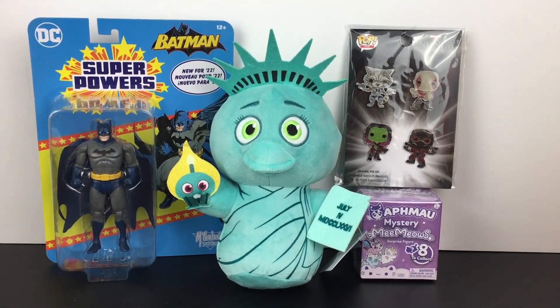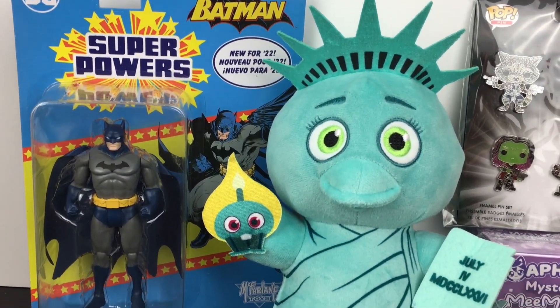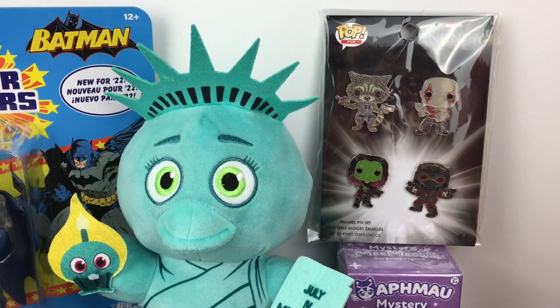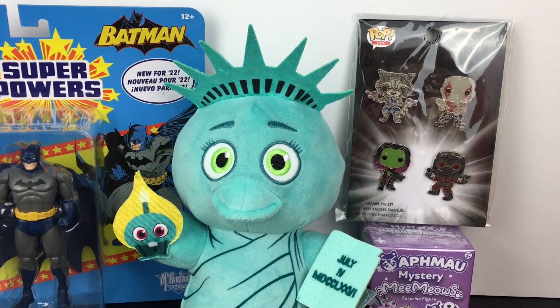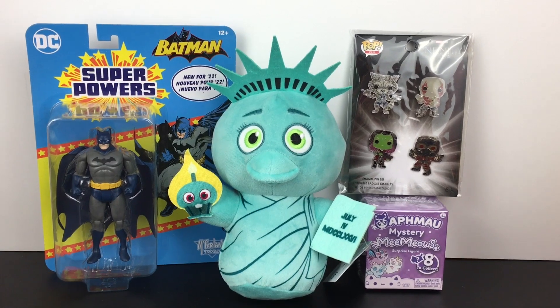So that'll do it for this week's toy hunt. I hope you enjoyed it — if you did, feel free to give it a thumbs up. You can also join me every Thursday for another toy hunt. Thank you guys so much for watching, I really appreciate it. I hope to see you next time. Until then, take care. Bye-bye.